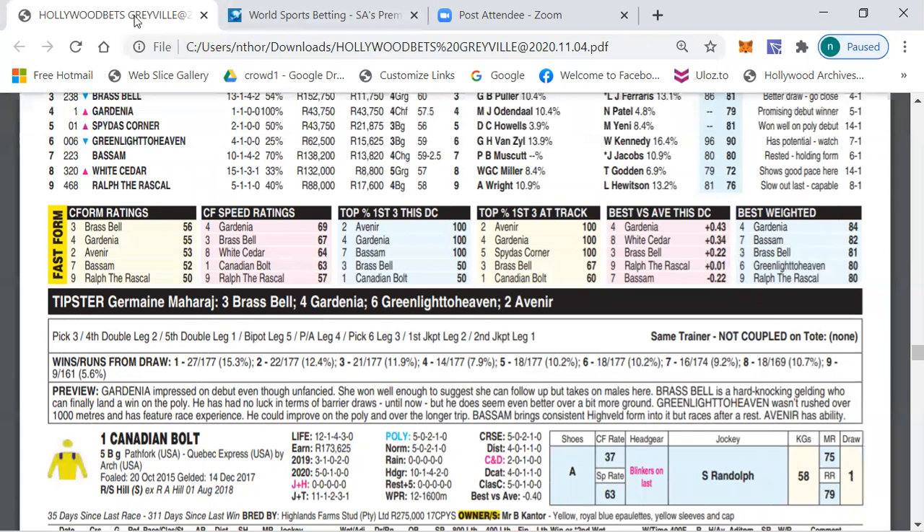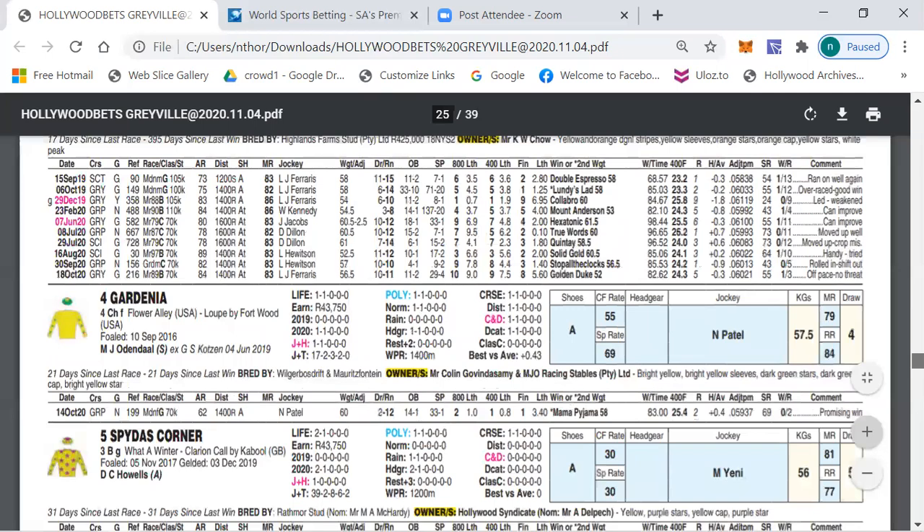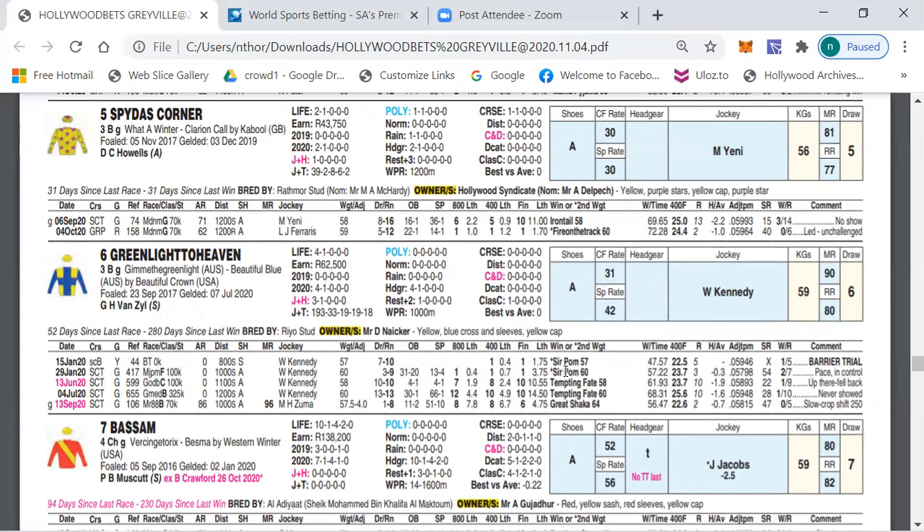Avenue won and then ran behind Secret Destiny. Gardenia won its first race by Free Links — that was a good run. My first selection in this race is number six, Green Light To Heaven. This horse ran in the 86 last time out behind Great Shocker, who then ran in the future over the weekend. It also ran in futures races against Tempting Fate — real class horses. What I like is it won its first race over a thousand meters by 3.75 lengths, and being by Green Green I don't think the distance would be a problem. Warren Kennedy from draw six — I'm looking for this horse to be running on strongly at the end.